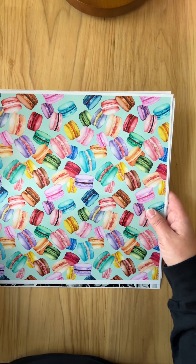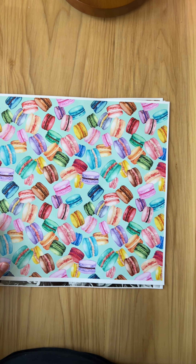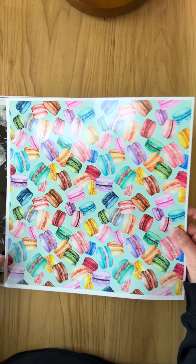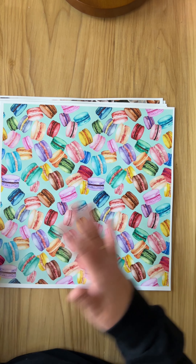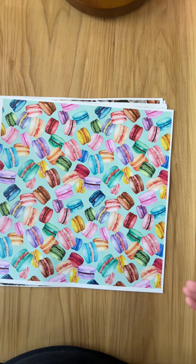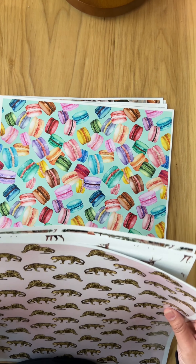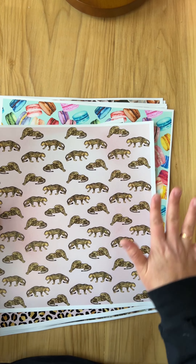I had to put at least one fun one in there, so I did the macaroons. It always reminds me of Valentine's Day with sweets and different pinks and purples and blushes. I wanted to do something for Valentine's as well — I didn't want the whole box to be Valentine's, or the whole box to be Mother's Day or spring or anything like that.